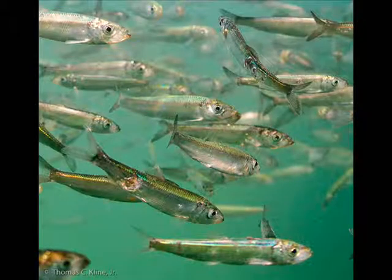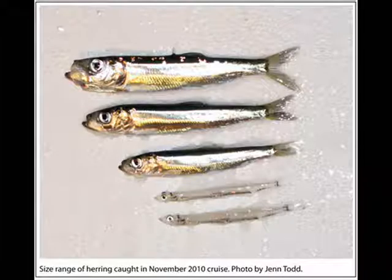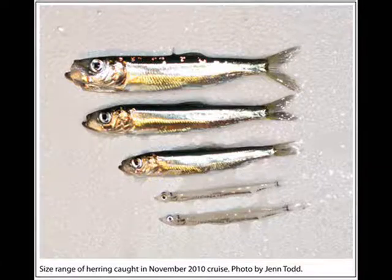Over the last few decades, many researchers at the Prince William Sound Science Center in Cordova, Alaska and other institutions have been doing research on the existing herring population in Prince William Sound to understand why recovery has been slow.